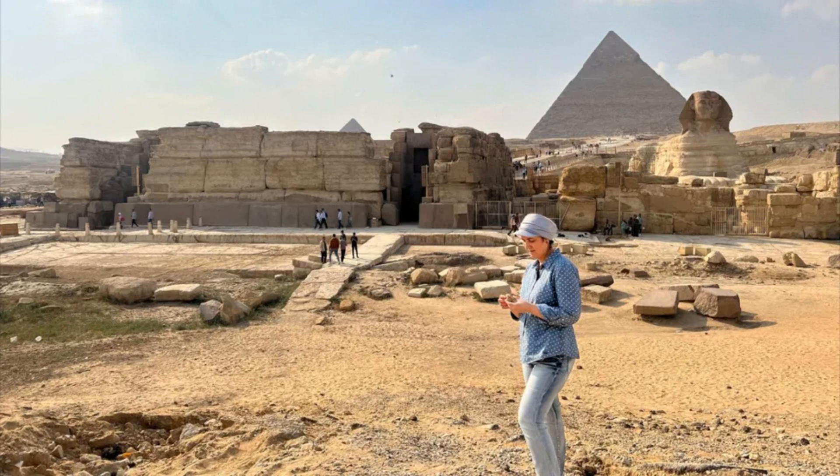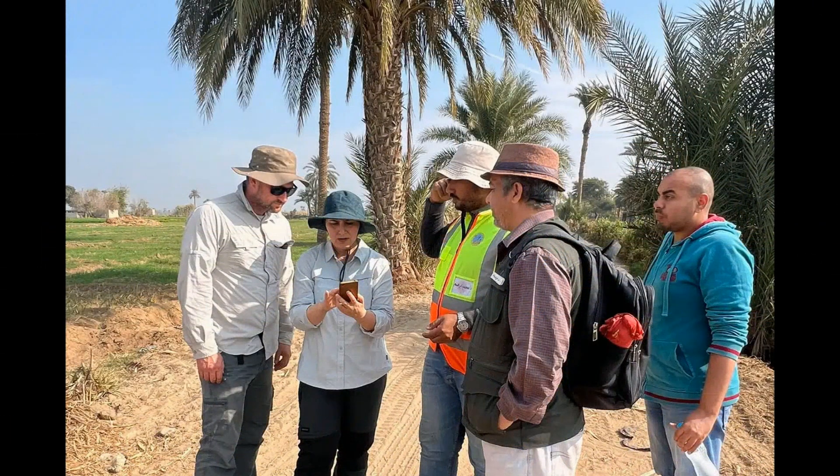Utilizing radar satellite data, geophysical surveys, and soil coring, researchers mapped out this hidden branch, shedding light on its significance in ancient Egyptian engineering.